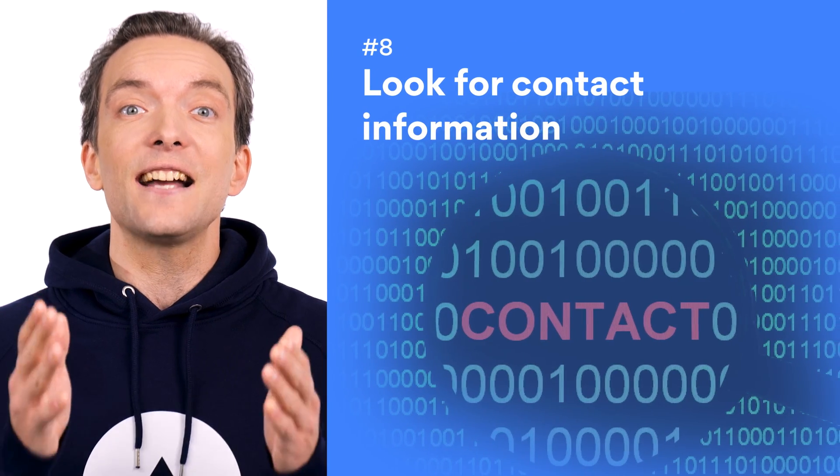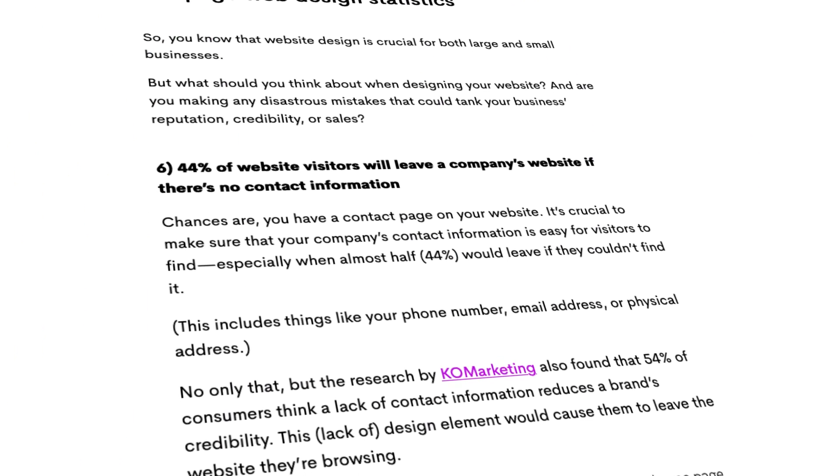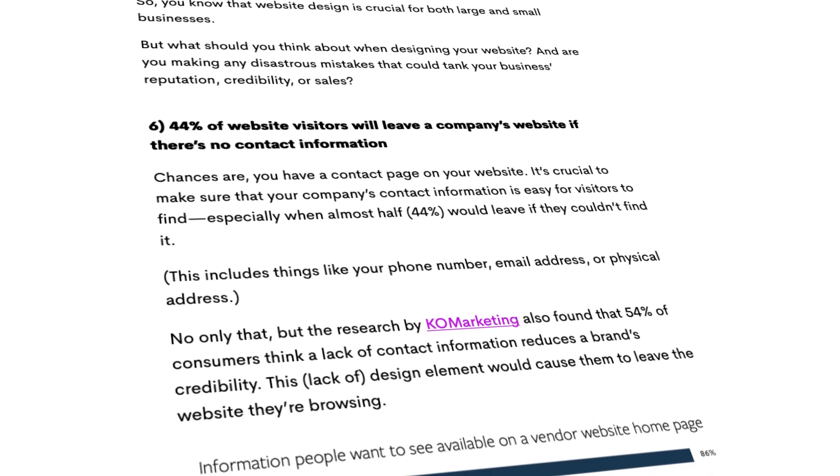Number eight: look for contact information. A 2021 report on website design statistics found that just under half the people who visit a website will leave if they can't find any contact information. While this might not mean that the website is phony, the fact that you can't contact anyone if something goes wrong is pretty shady.